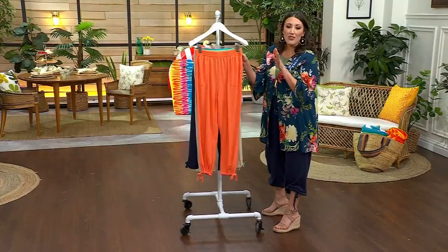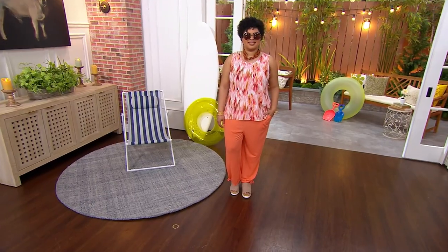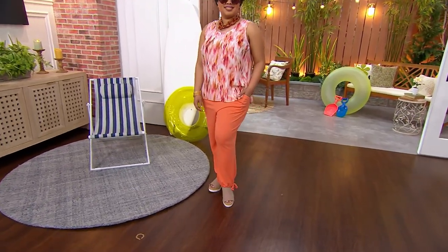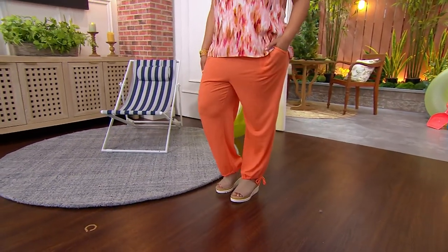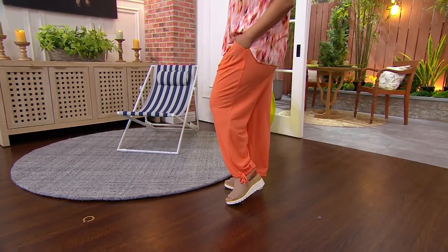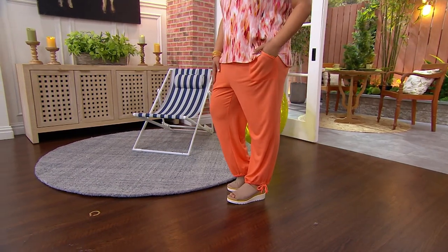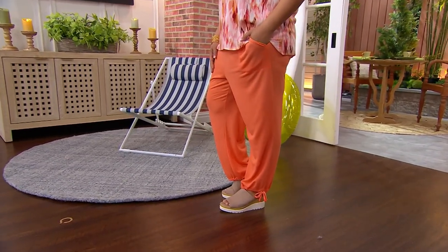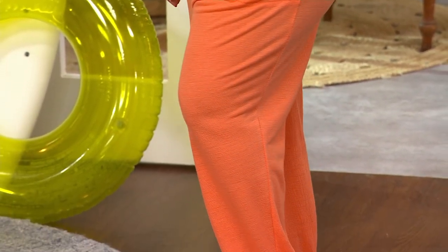When I saw knit gauze, I thought they might be see-through — but they're not see-through at all. Look at Talia — look how beautiful that bright, gorgeous melon orange looks. I love these because they're that perfect summertime pant. If you don't want to wear jean shorts and you're not ready to wear a dress, these are so comfortable and you can pop them on with just about everything.